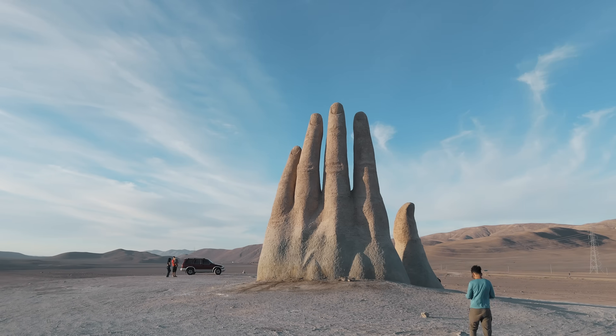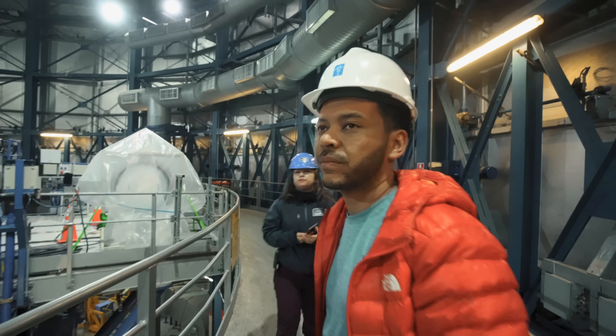I came all the way here to the Atacama Desert and got access inside the Very Large Telescope to understand why we'll never be able to see the flags that we left on the moon.